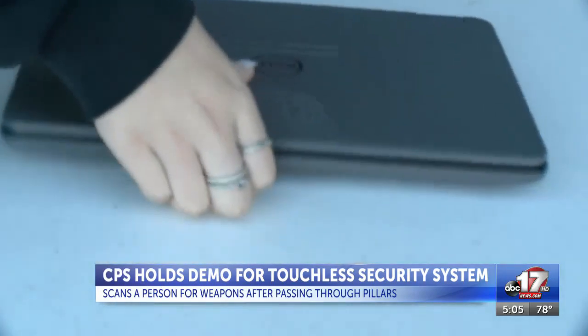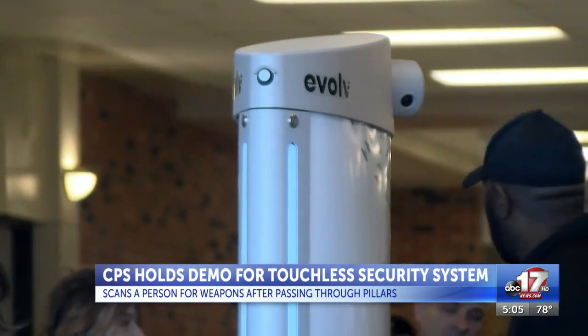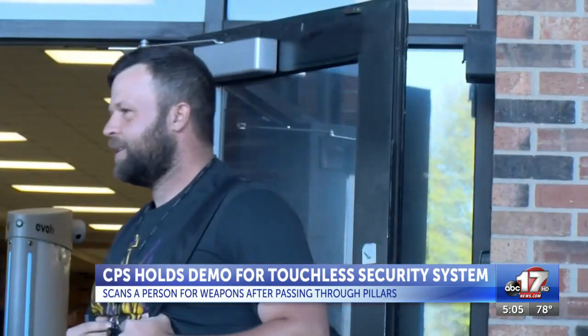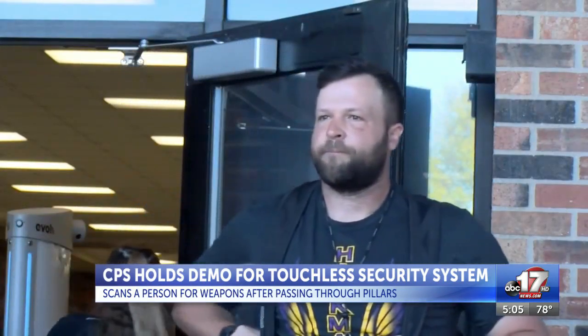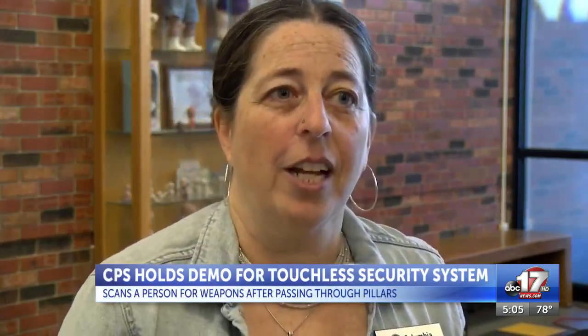The district already has in place a multi-layer security system including locked doors, buzz-ins, security personnel, and cameras. These detectors would act as another security layer. As one official noted, it's a really delicate balance — we're all concerned about safety, but also very concerned that this continues to feel like a school.